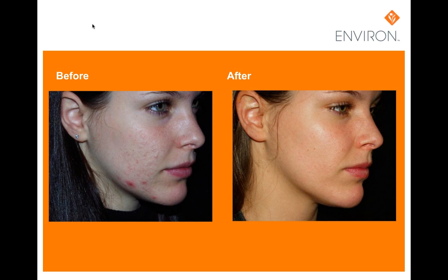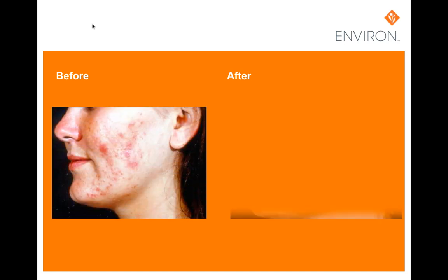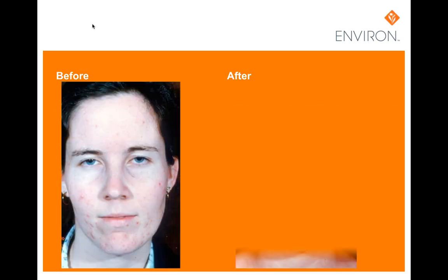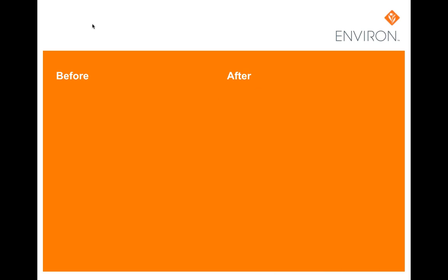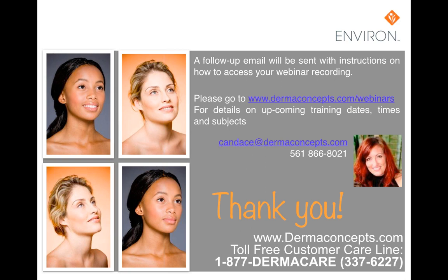Here we have some typical results by doing a series of home regimen coupled with our professional peel series. These particular results were achieved after five months of everyday use of moisture gel and sunscreen. Thank you for joining today's presentation.